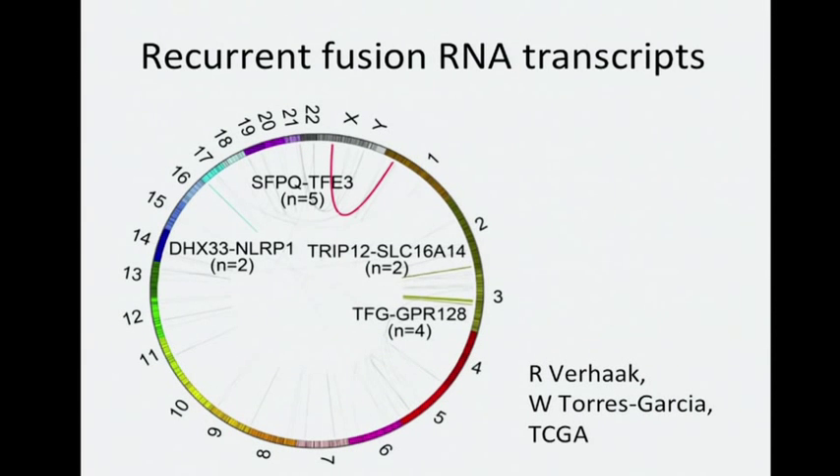Based on RNA-seq analysis, our group identified a number of recurrent fusion RNA transcripts, as shown here, and using targeted methods, 11 of these 13 recurrent events could be validated.